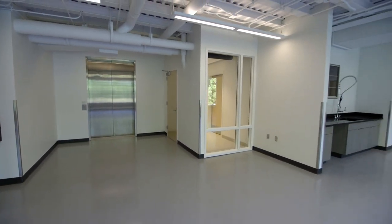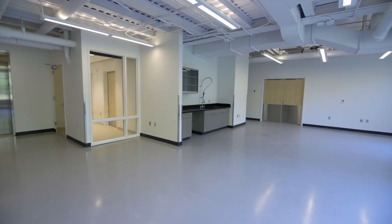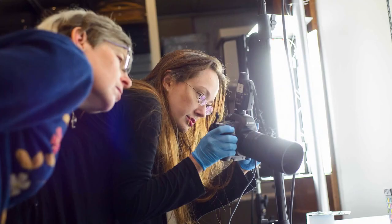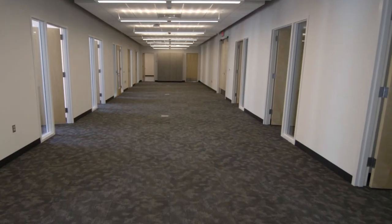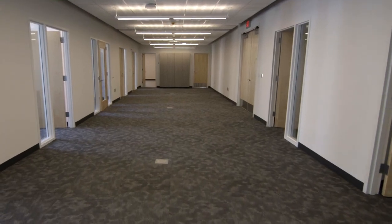An updated conservation lab will be equipped to properly care for our instruments and provide an engaging space for further study of the NMM's collections. A designated photography lab to digitally archive and share the NMM's treasures. And the new Wolenberg Administrative Offices will bring our staff together and allow room for growth.